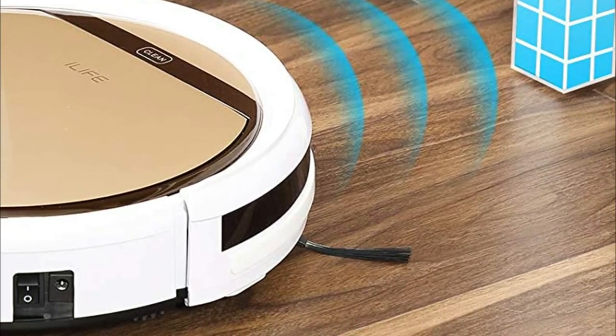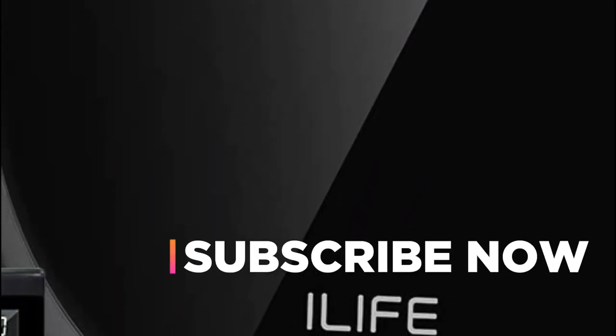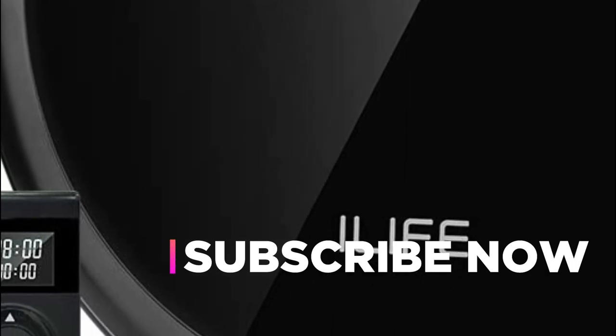If you found this helpful, please give a like. Comment your opinion and tell us which one is perfect for you. Subscribe to our channel to get the latest updates on different product reviews.